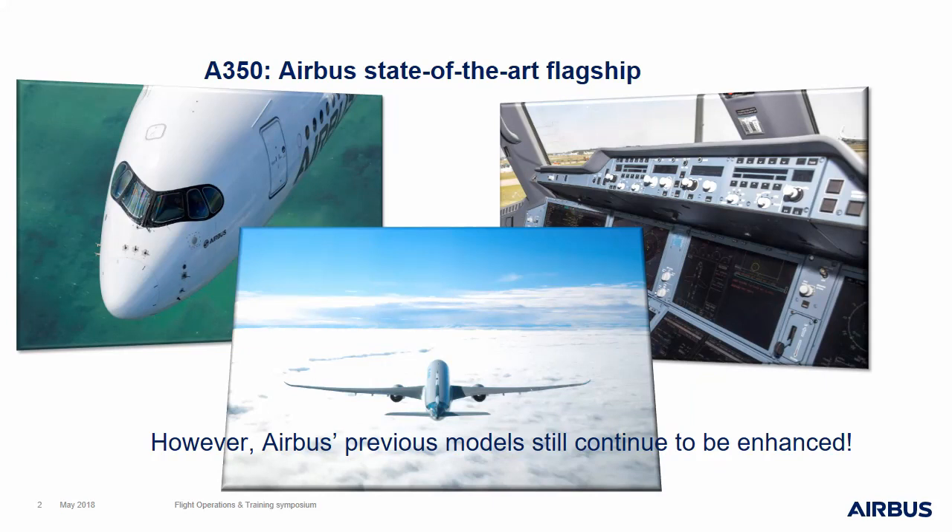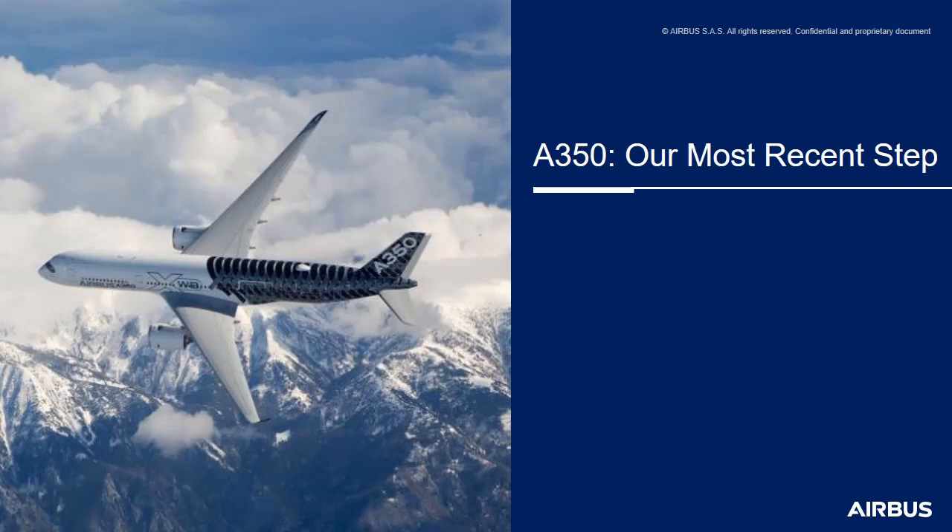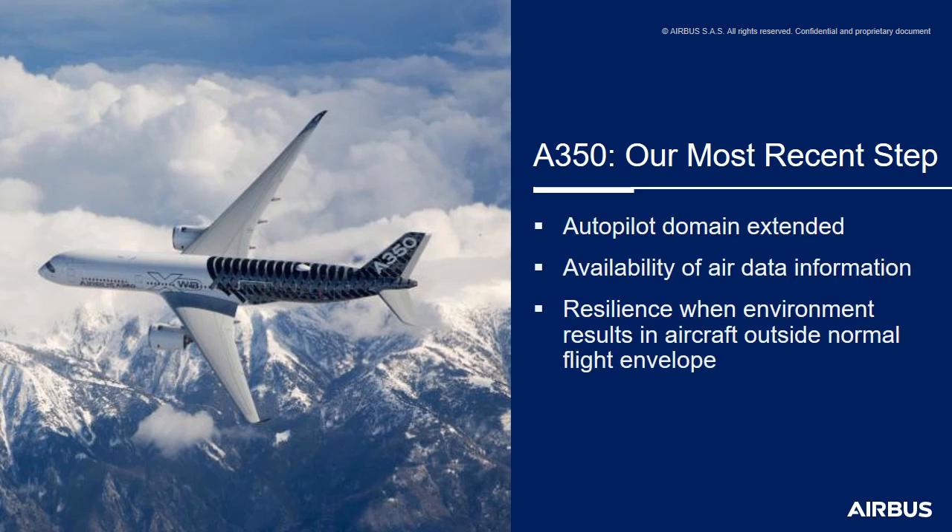Indeed, Airbus also continues to improve the current existing systems on the other fly-by-wire aircraft. The opportunity was taken with the A350 development to further improve the systems, enhancing both the safety aspect and the pilot experience as well. Several improvements have been added or reinforced with the A350, such as an increased assistance for the crew with an extension of the availability domain for the autopilot.